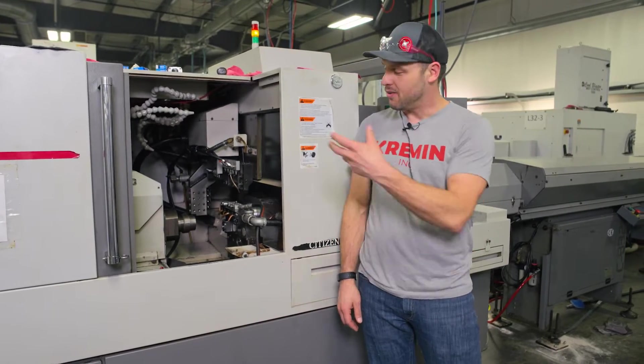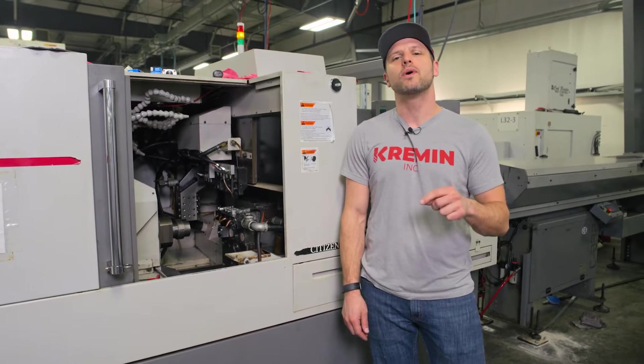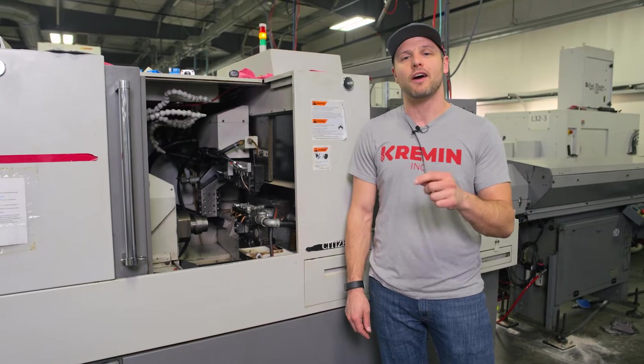Now after that emotional rollercoaster ride was done and over, and we won the auction, we now have a used machine inside our facility. I'm going to tell you what we went through and the process it took to actually buy a machine off an auction site.